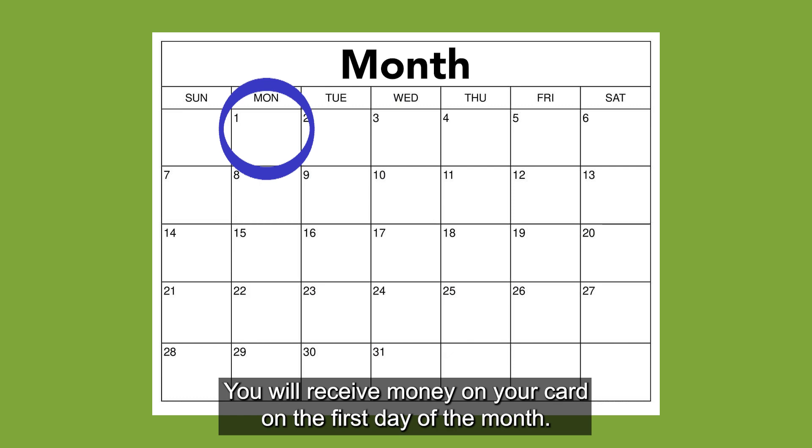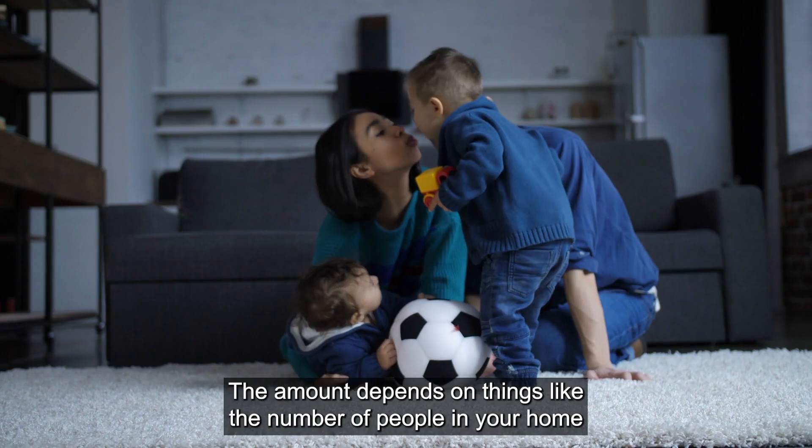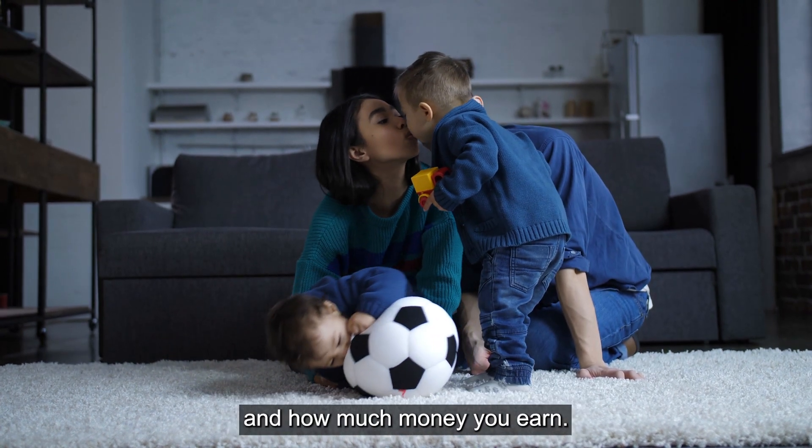You will receive money on your card on the first day of the month. The program decides how much money you will get. The amount depends on things like the number of people in your home and how much money you earn.